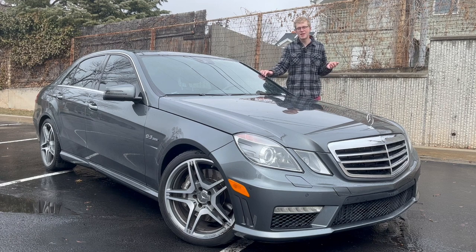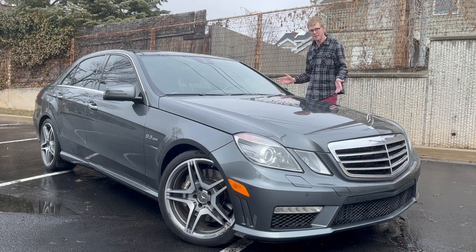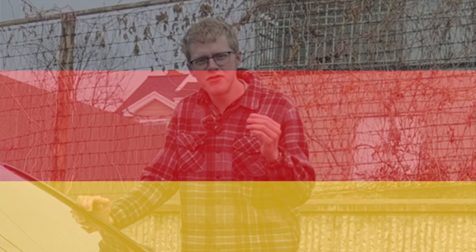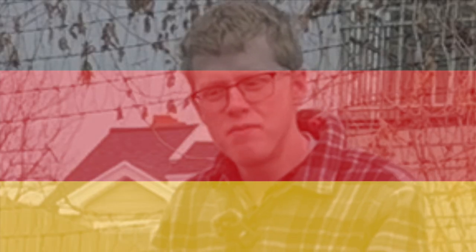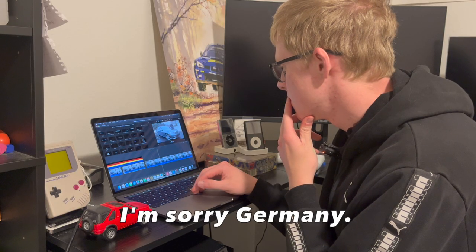Looking at it right now, it's just amazing to see that this actually happened — that Mercedes said we will put a 6.2 liter V8 with no turbochargers in our motor and it's going to get a million on the Autobahn. A little bit too many wiener schnitzels taken that day.